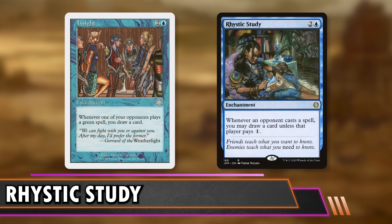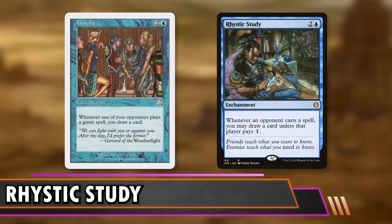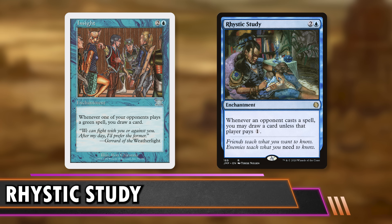Insight is 2% of the price of Rhystic Study — it's the same mana value, and as an enchantment it's the same difficulty to remove. You just don't draw off every spell. But the upside of both Ghostly Pilfer and Insight is that the card draw is not optional — whenever they do the thing, you just get a card with no way for them to stop you. Sometimes with Rhystic Study your opponents just go 'pay one, pay one' and you feel sad. These are guaranteed card draw off slightly more specific spells.